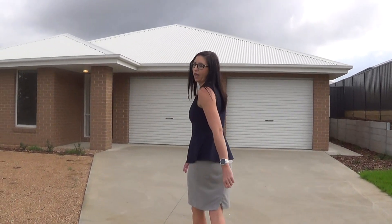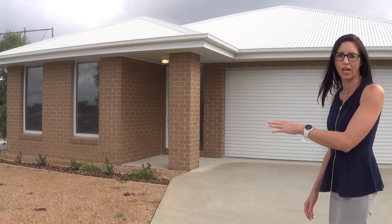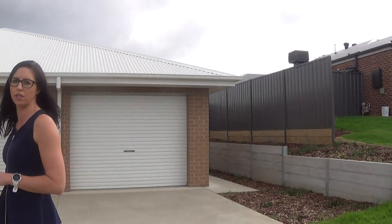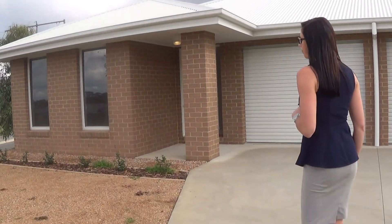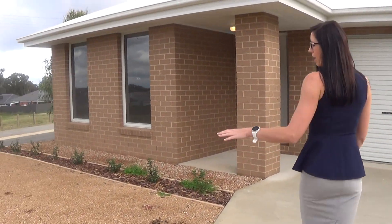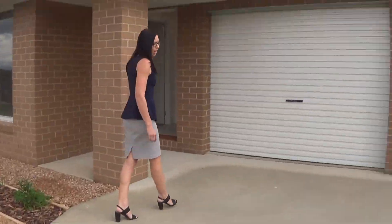This is a townhouse, so you've got 3 Texas on this side, which we're going to view today, and 3A Texas on the other side. We'll just be going through 3 Texas today. You've got a gravel car parking space here, plus your single lockup garage with remote.